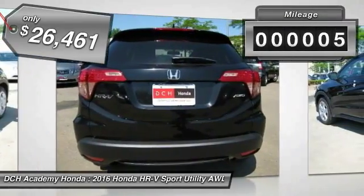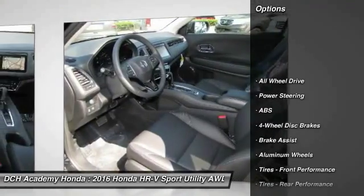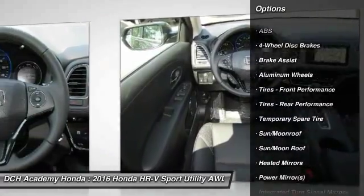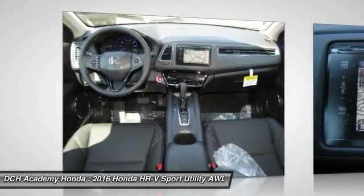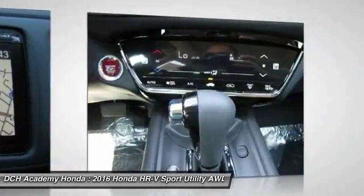This vehicle has less than 100 miles. Here are some of this vehicle's great options: anti-lock braking system, steering wheel audio controls, keyless entry, all-wheel drive, Bluetooth, moonroof, leather-wrapped steering wheel, adjustable steering wheel, power steering, and keyless start.